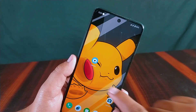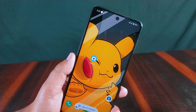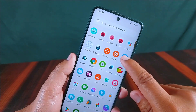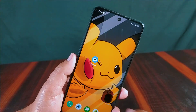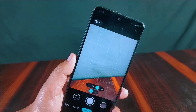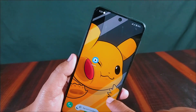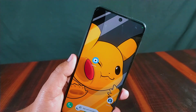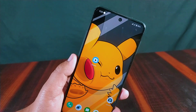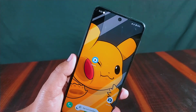One bug found in this ROM is that when opening the default camera app from the home screen, it says 'app isn't installed.' However, it opens correctly from the app drawer without any error. You can also use Google Camera — the latest GCam 8.7 is installed and working properly, and it opens from the home screen without any issue, confirming the bug is specific to the default camera.